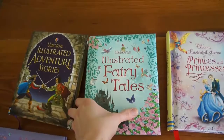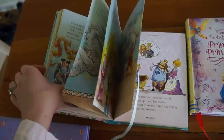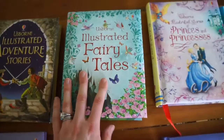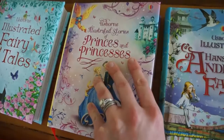The other amazing series Usborne has are these illustrated collections. As you can see, they're very thick — about 360 pages each, and each has a ribbon to mark where you're reading. My son loves to read this one every night. The Illustrated Fairy Tales has pictures throughout with text and is absolutely gorgeous with a padded hardcover. There's also Illustrated Adventure Stories with a lot more text, geared toward older readers — featuring stories like Count of Monte Cristo and The Three Musketeers — and Princes and Princesses.